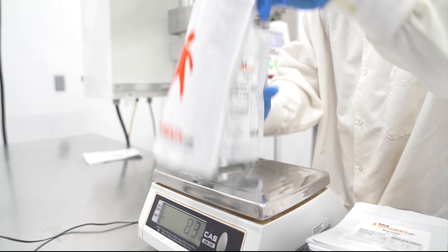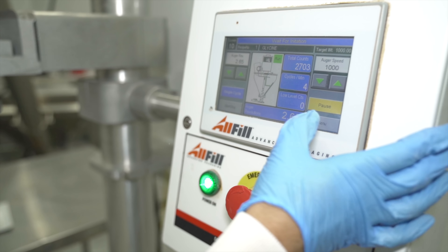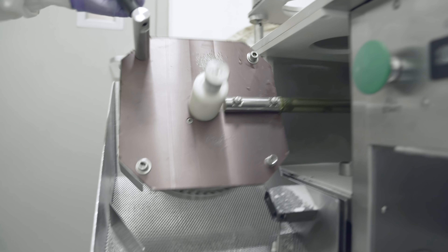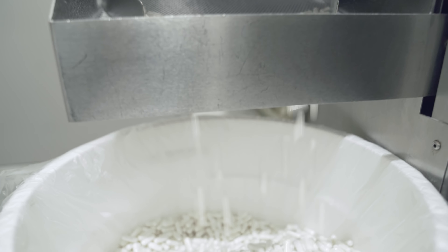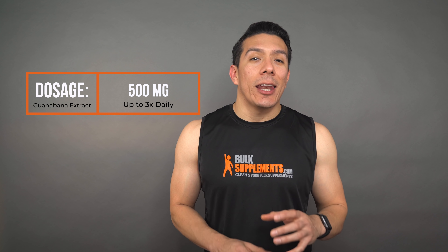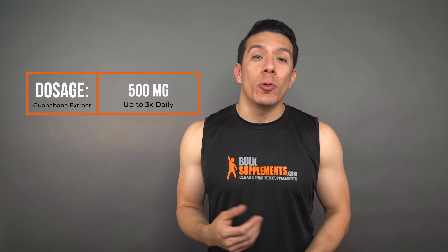I'm going to link in the description below so you can see for yourself. Bulk Supplements carries guanabana extract in its pure raw form and the recommended dosage is 500 milligrams, which equals about one fifth of a teaspoon, up to three times a day.